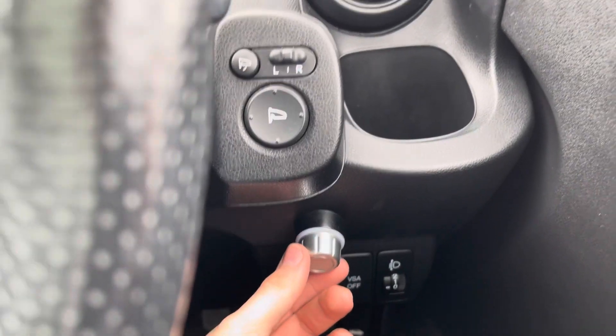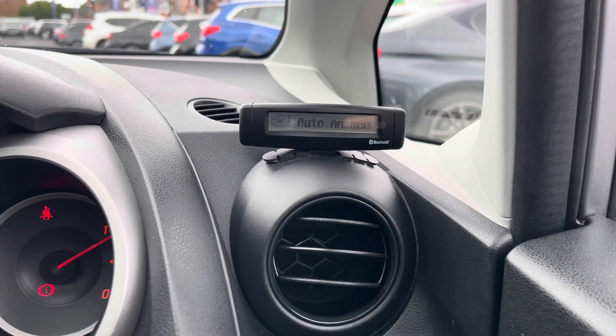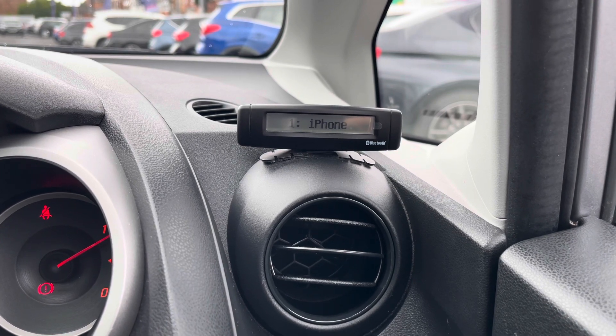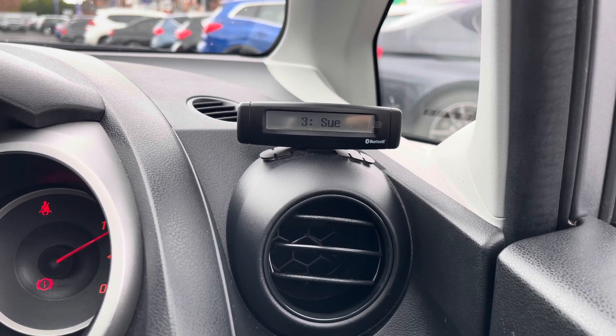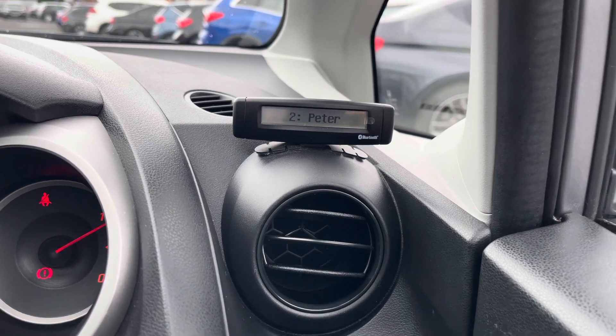You have this small display here that's controlled by a spinning dial on the dashboard. You can connect your phone up to make Bluetooth phone calls, keeping you up to date wherever you need to be. If anyone tries to contact you while you're on the go you can answer, and you can connect different devices and access them easily.